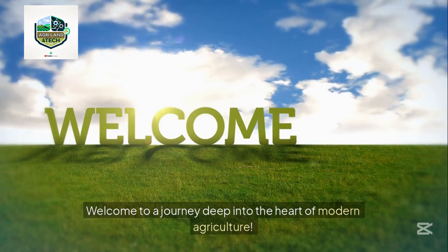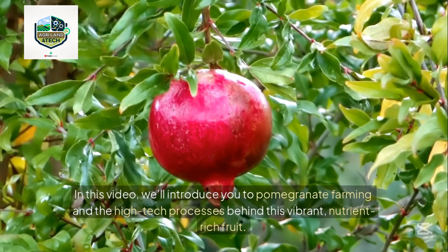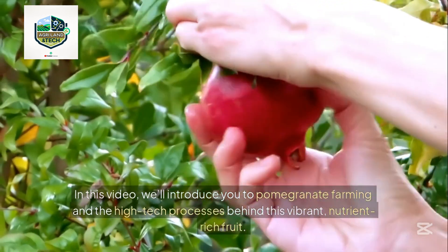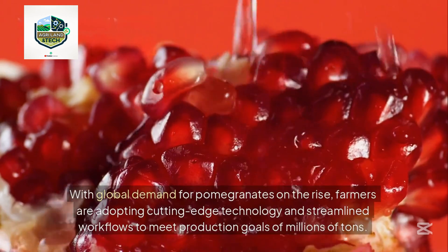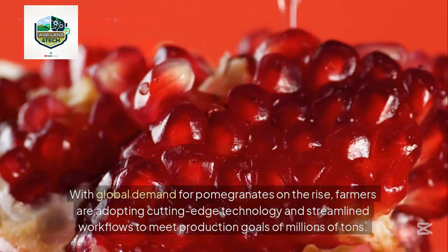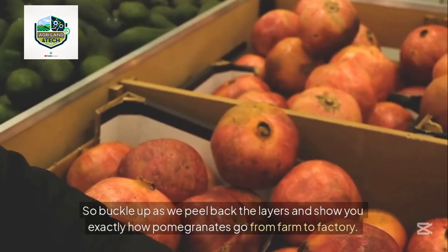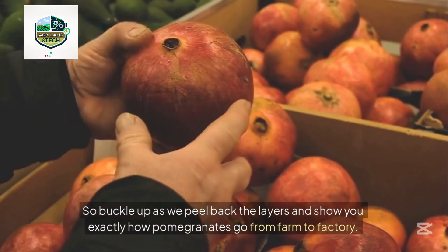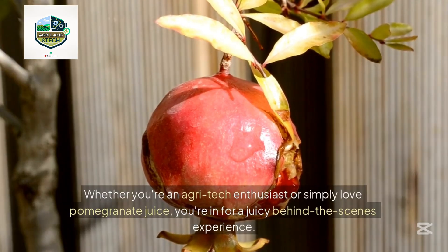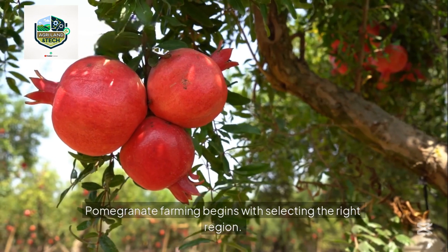Welcome to a journey deep into the heart of modern agriculture. In this video we'll introduce you to pomegranate farming and the high-tech processes behind this vibrant, nutrient-rich fruit. With global demand for pomegranates on the rise, farmers are adopting cutting-edge technology and streamlined workflows to meet production goals of millions of tons. Whether you're an agri-tech enthusiast or simply love pomegranate juice, you're in for a juicy behind-the-scenes experience.